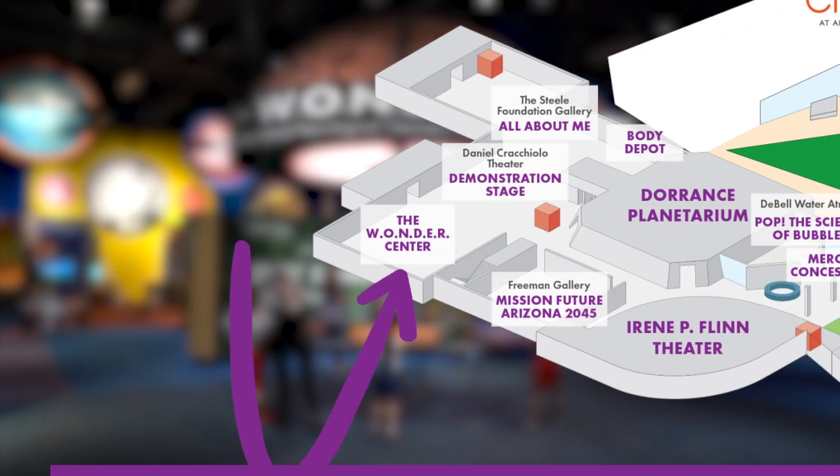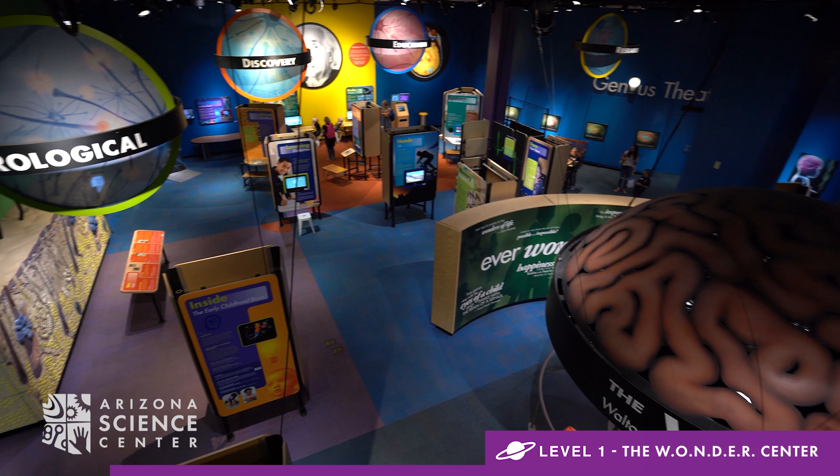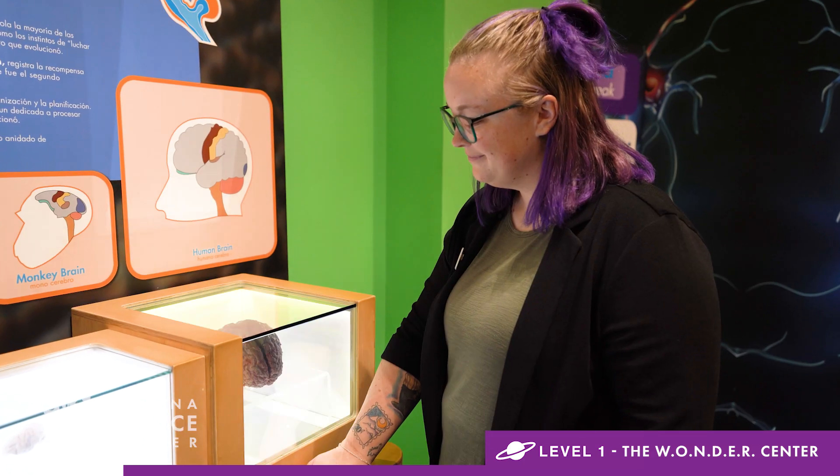Located on level one, the Wonder Center is an exploration of the original supercomputer, the human brain. If you ever wondered about the brain, here's your chance to examine its anatomy, neuroscience development, and thought.